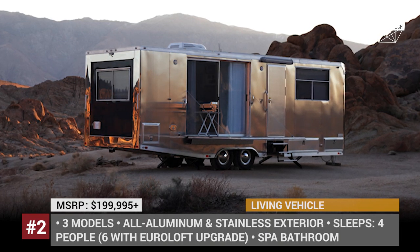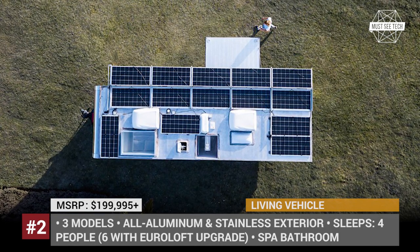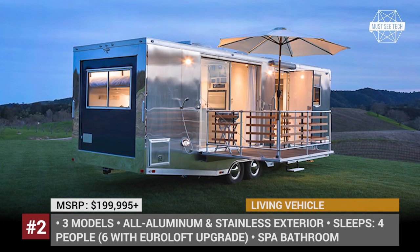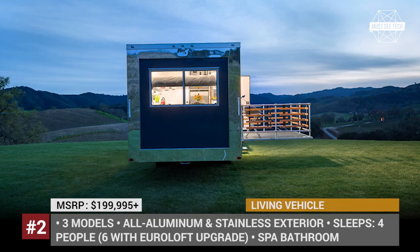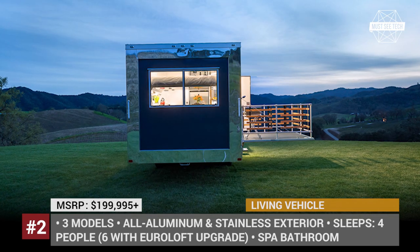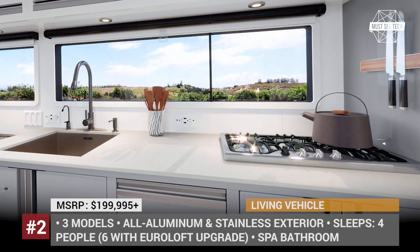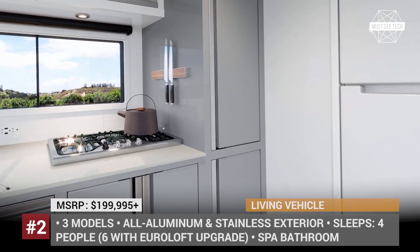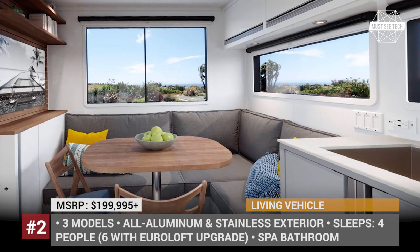Living Vehicle — despite being marketed as a luxurious long-distance caravan trailer, the Living Vehicle is definitely a perfect fit for a residential-style dwelling. Designed by young architect Matthew Hoffman and his wife Joanna, it incorporates years of experience in traveling full-time in mobile spaces. The boxy construction, with an all-aluminum and stainless steel insulated body, looks the part and is good for all four seasons.